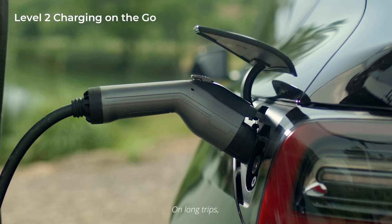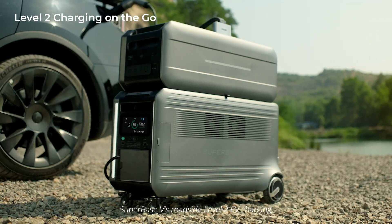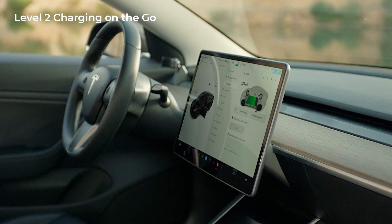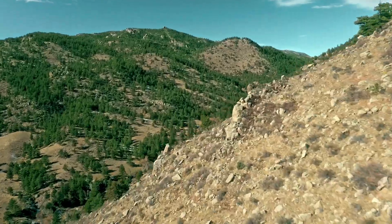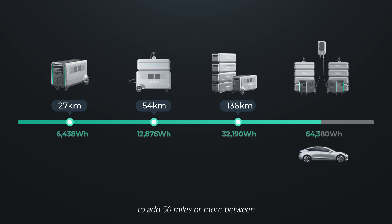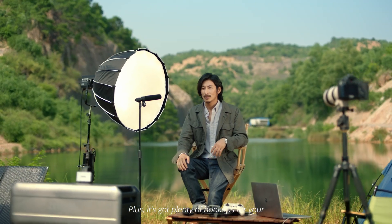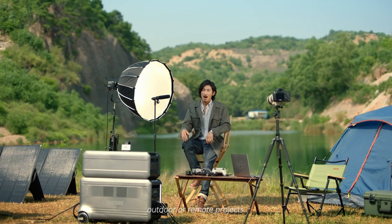On long trips, extend your EV's range with Superbase V's Roadside Level 2 EV charging, and configurations with enough capacity to add 50 miles or more between you and the next pit stop. Plus, it's got plenty of hookups for your outdoor or remote projects.